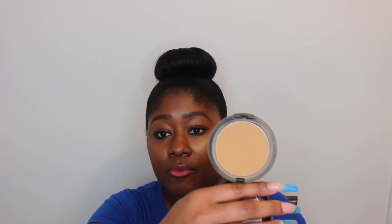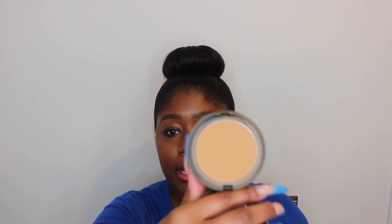Also in here is MAC Studio Fix in NC50. This is just a face powder. As you can see, your girl has a tan, so it would not work for me currently, but in the wintertime this would be great for setting the center of my face. When my tan goes away I'm going to be so sad — I'll just be on Instagram and YouTube crying. That's it.